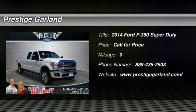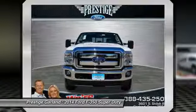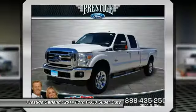The 2014 Ford F350 Super Duty. Head-to-head fuel efficiency. Head-to-head towing. Head-to-head torque. Ford F350 Super Duty.